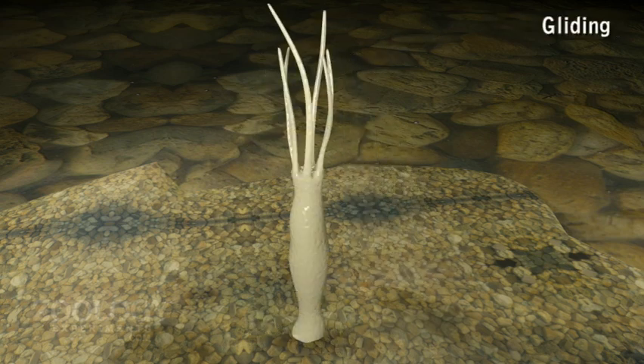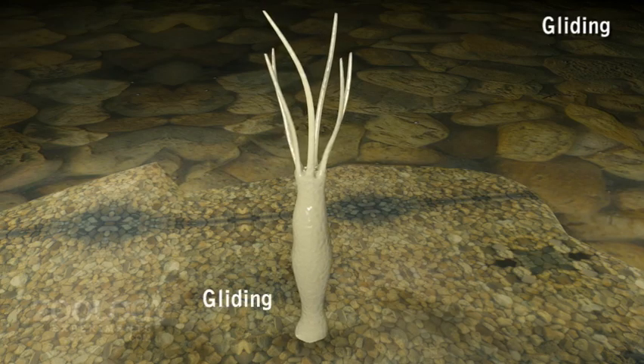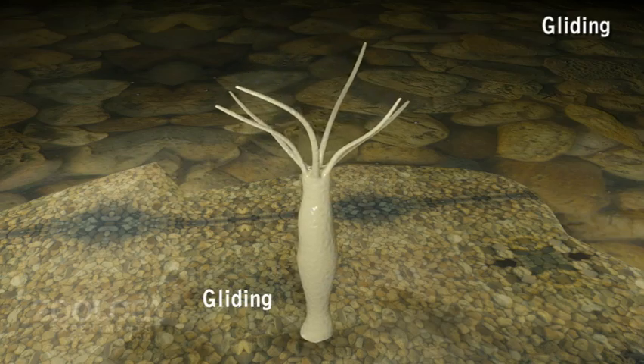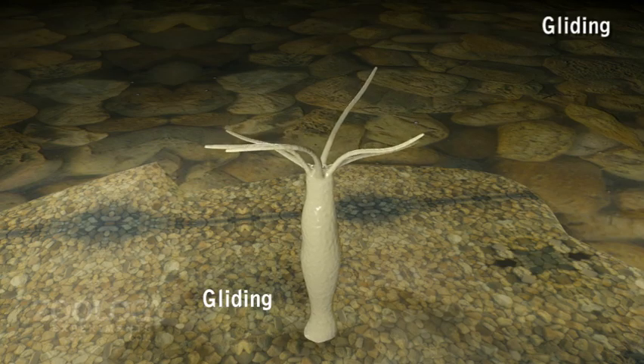Gliding: For a short distance alongside a smooth surface, Hydra slides on its basal disc like a snail or amoeba. Secretion from mucous glands helps to lubricate the surface.